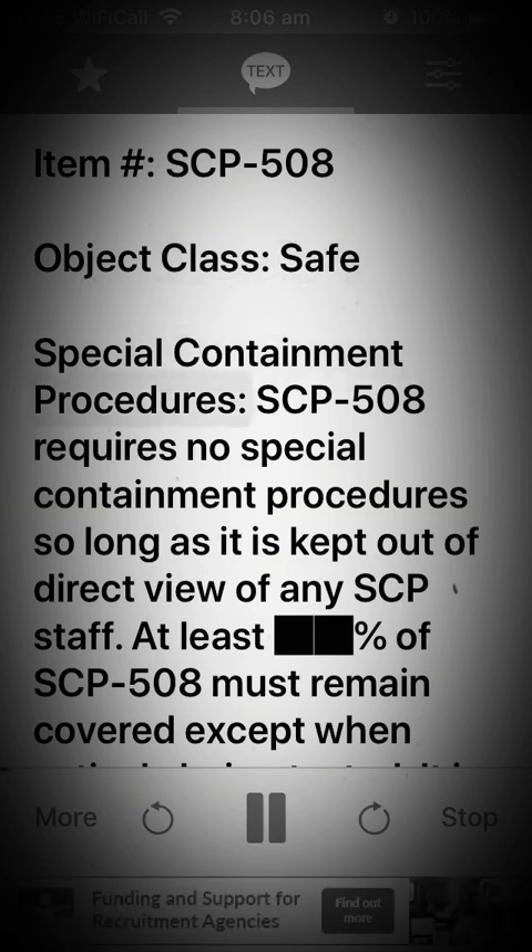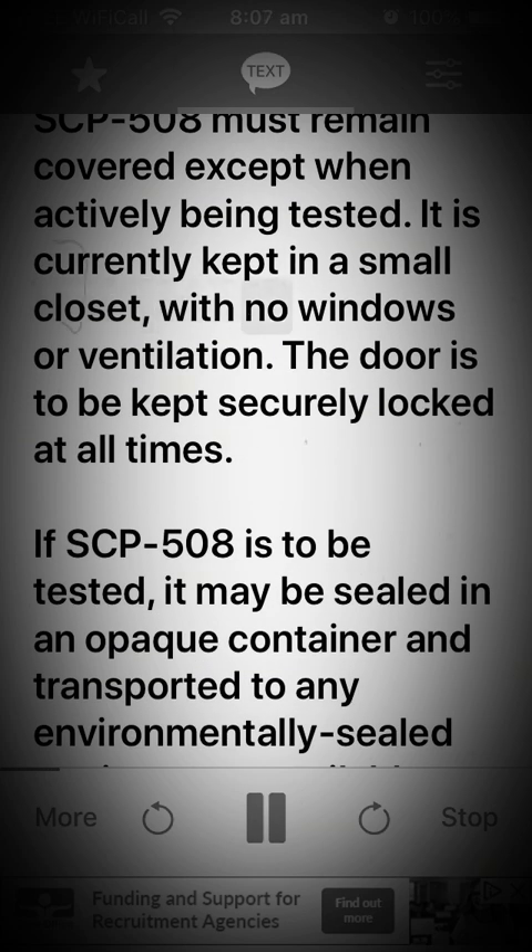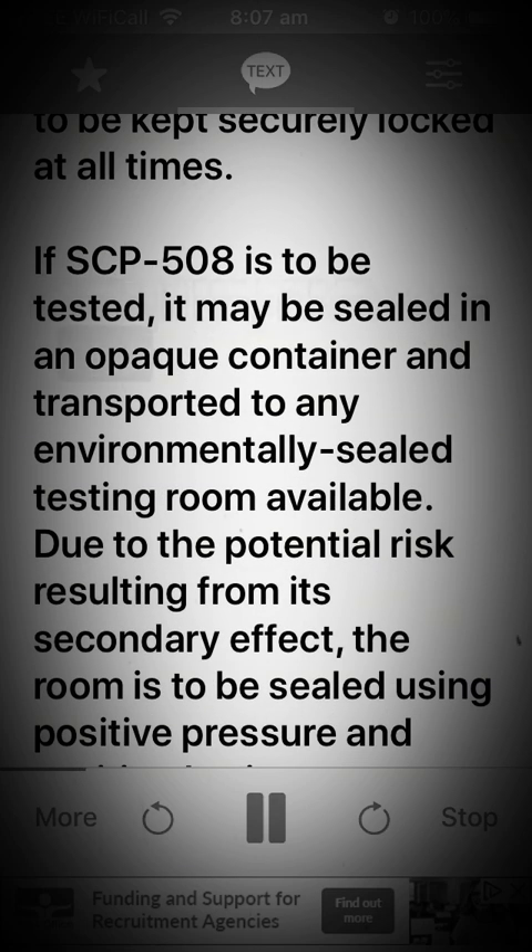Special Containment Procedures. SCP-508 requires no special containment procedures so long as it is kept out of direct view of any SCP staff. At least [REDACTED] percent of SCP-508 must remain covered except when actively being tested. It is currently kept in a small closet with no windows or ventilation. The door is to be kept securely locked at all times. If SCP-508 is to be tested, it may be sealed in an opaque container and transported to any environmentally sealed testing room available.